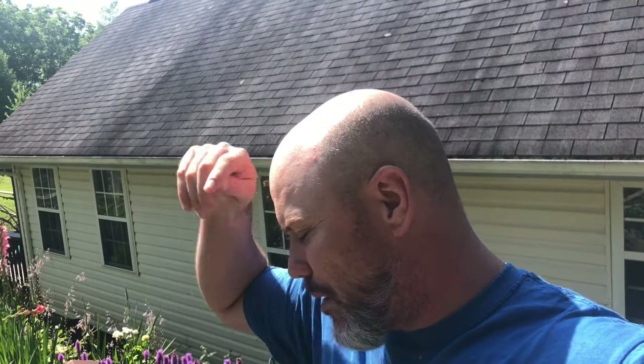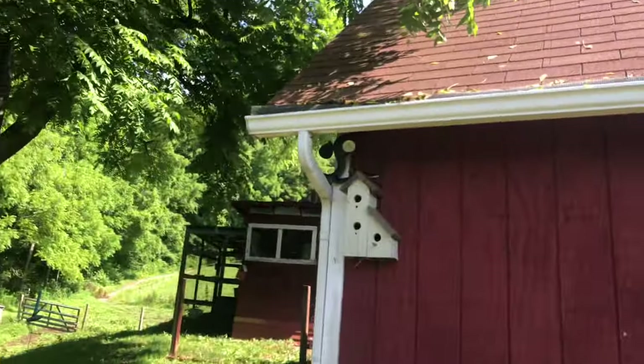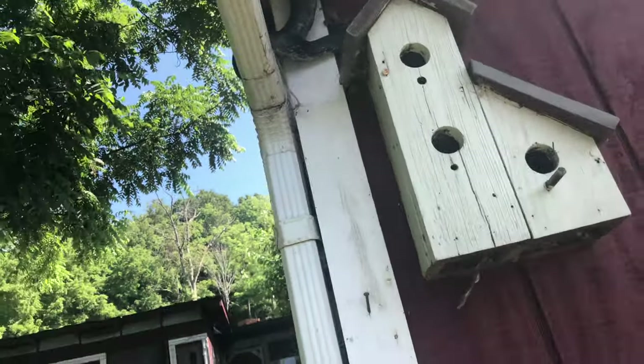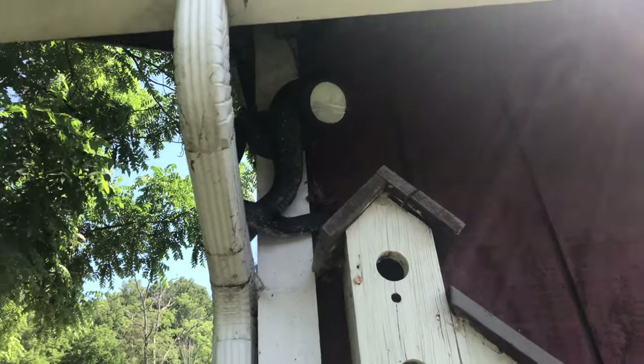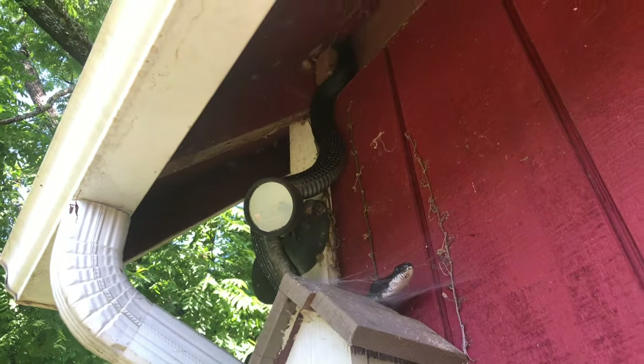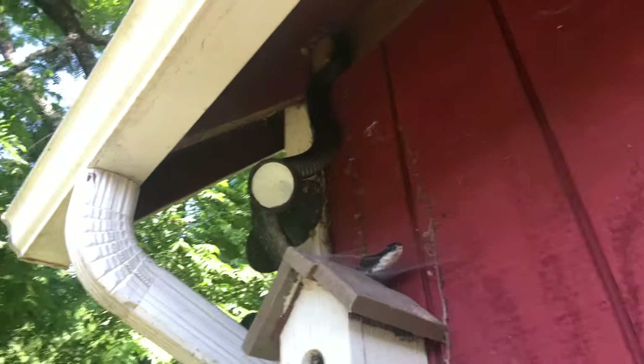I'm going to say over five feet, but we'll measure it and know for sure. I think it's been about two years since big mama black snake shed her skin. I think this is big mama black snake that lives in our barn. Haven't seen her in a while, but she's a big mama — let's check her out. Oh yeah, that's her! Wow, that's big mama!